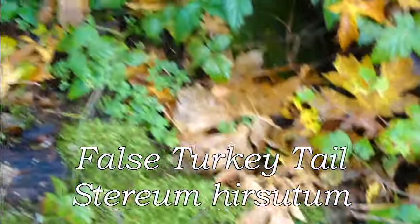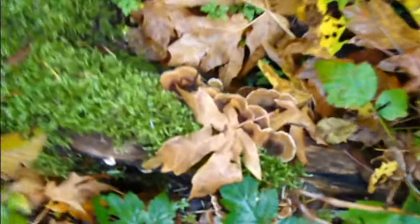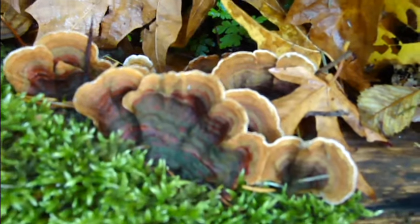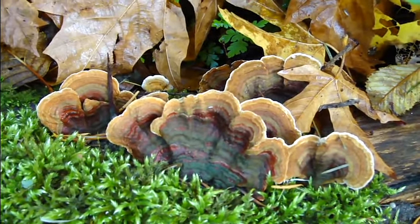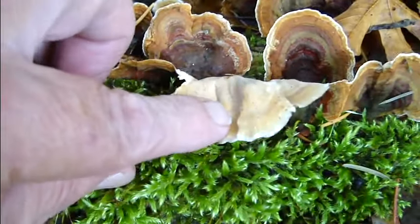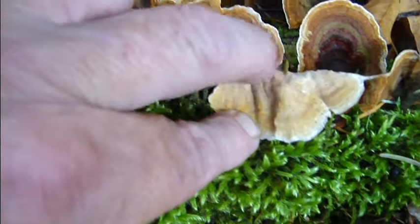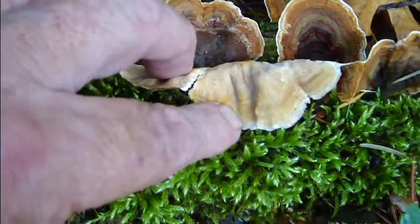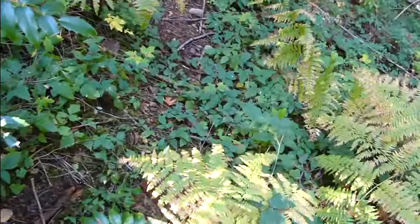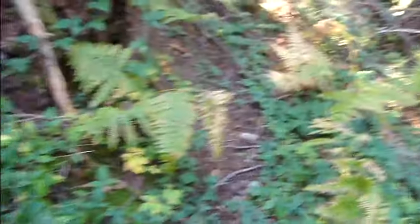Stereum hirsutum — kind of hard to see them amongst the leaves. They hide pretty well. Look at the false turkey tail — beautiful, look at that. Concentric rings. Beautiful. Yeah, they're crust fungus — they don't have the pore surface. We've gone over these guys in another video as well.